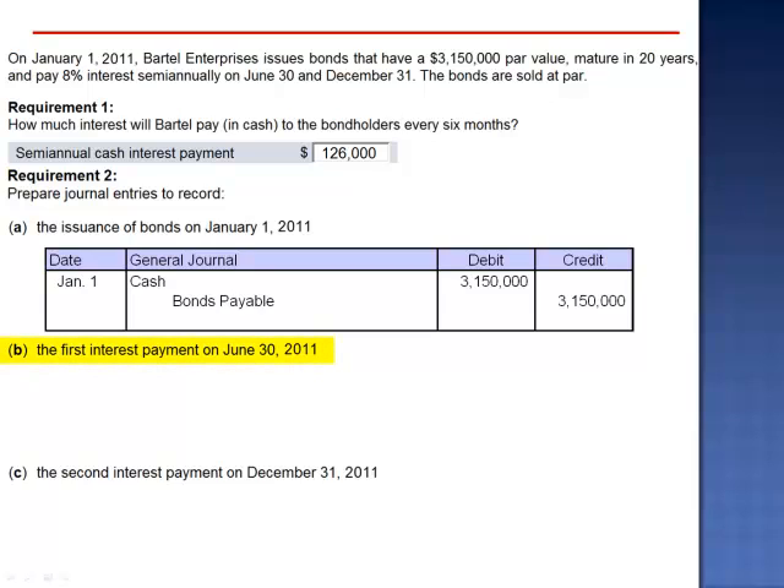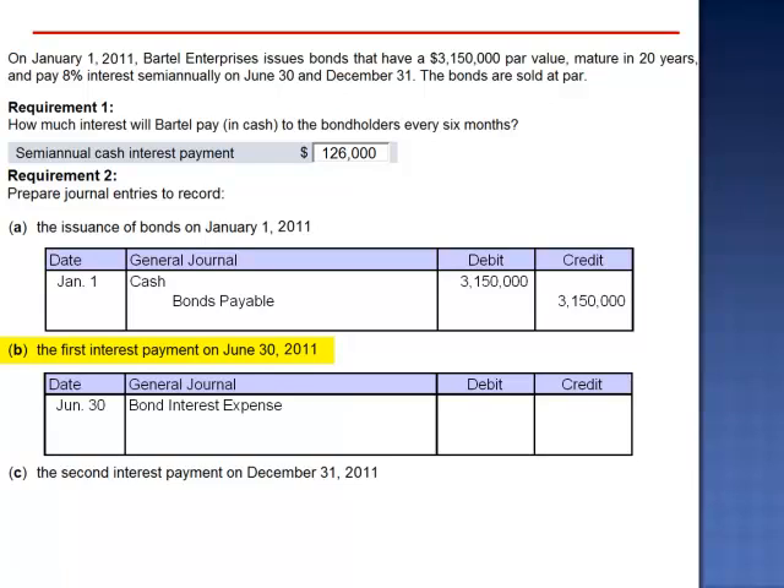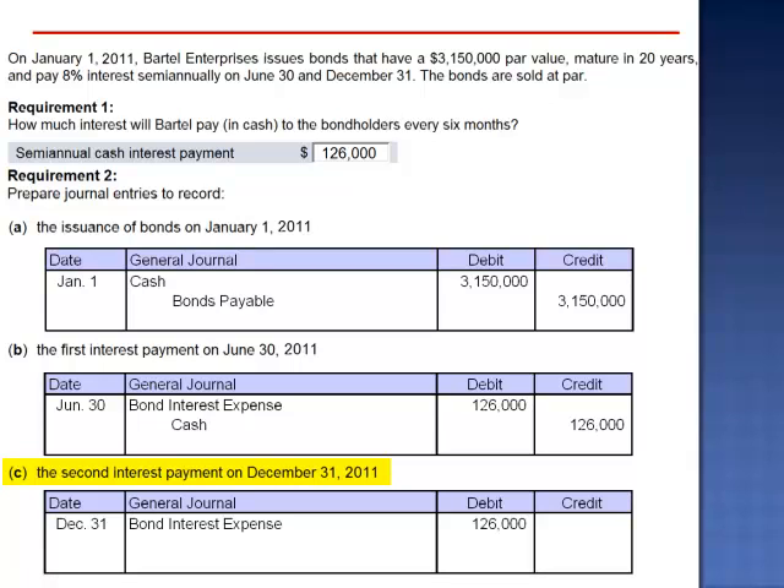The journal entry to record the first payment on June 30, 2011 is a debit to interest expense, $126,000, and a credit to cash. The journal entry to record the second interest payment on December 31, 2011 is exactly the same: debit bond interest expense and credit cash. When a bond is issued at par, its carrying value stays constant over the life of the bond.